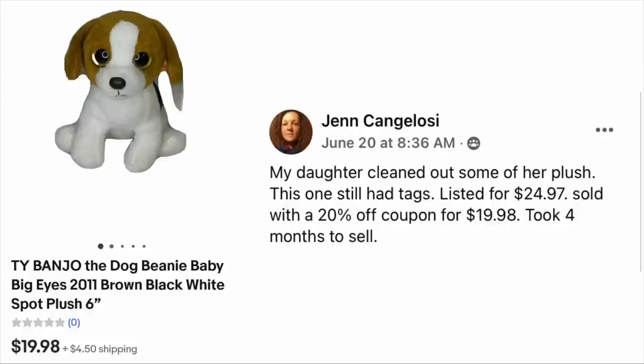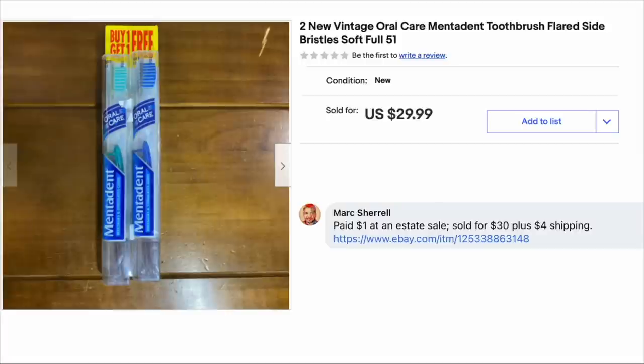Jen Cangellosi said her daughter cleaned out some of her plush — this one still had tags. Listed for $24.97, sold with a 20% off coupon for $19.98, took four months to sell. This is a Ty Banjo the Dog Beanie Baby with Big Eyes, sold for $19.98. And my question to Jen is: who got the money — you or your daughter? I'm guessing this was the 13-year-old. Maybe you cleaned out her stuff when she was away at school and she didn't even know.